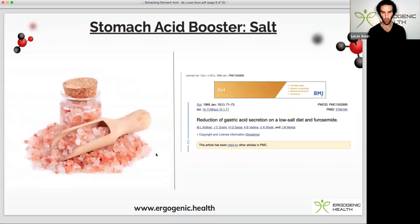Next up we have salt, which is sodium chloride. Gastric acid is hydrochloric acid and salt is sodium chloride, so we are helping the body create hydrochloric acid with the chloride component of salt. This is one of the reasons why a low sodium or low salt diet can be an issue, and for those that struggle with digestion, bumping up their salt intake often helps them digest food a lot better.